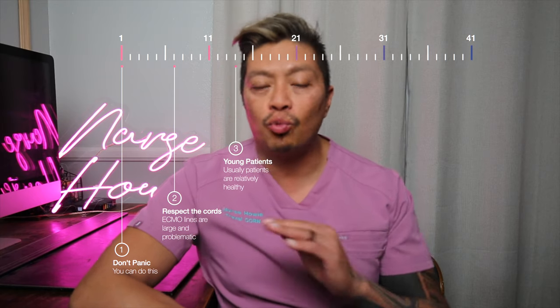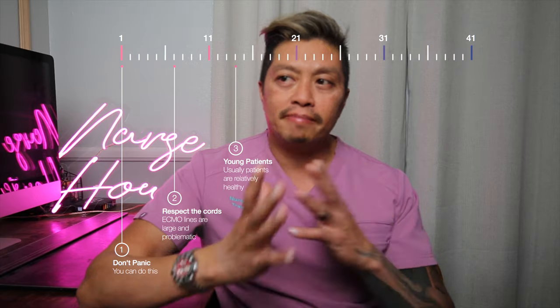Number three: most of these patients are young and relatively healthy. The patient usually has COVID and is less than 50 years old, so their heart will react relatively quickly — for example, Levophed should work immediately if the MAP starts to fall. There is a strict inclusion/exclusion criteria for selecting COVID ECMO patients, decided by a panel of cardiothoracic surgeons, physicians, social workers, and nurses. The patient has already been through a rigorous selection process.